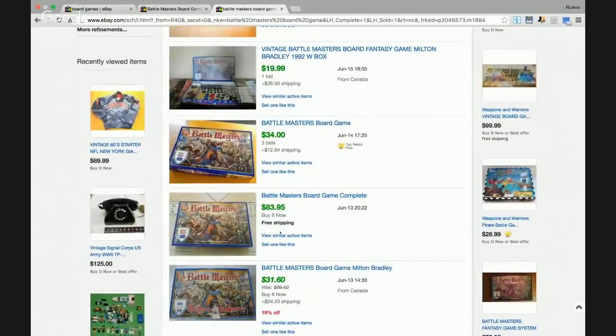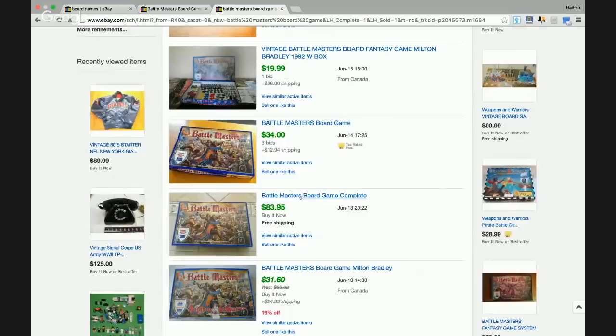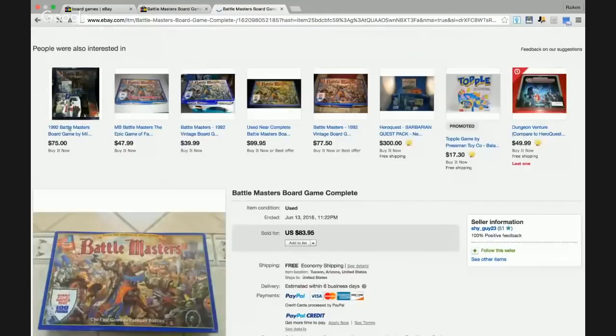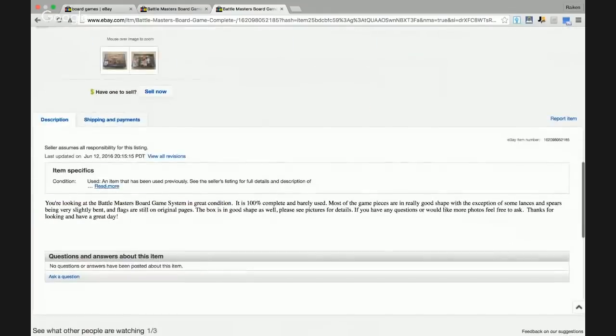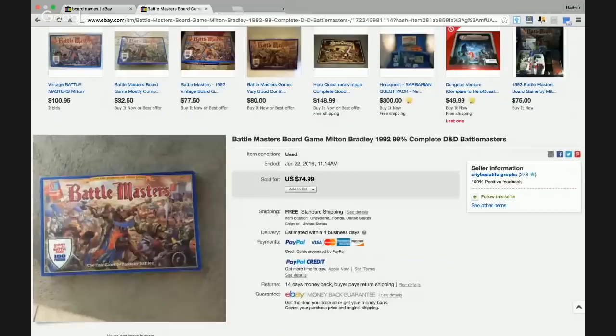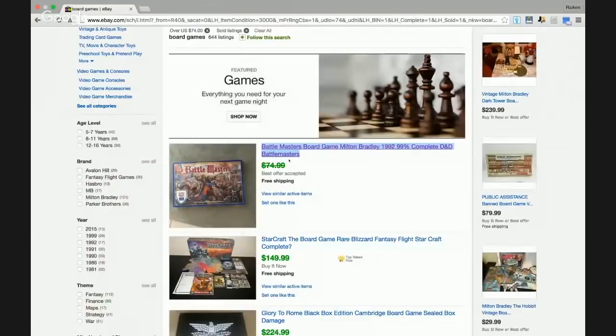This one went for $83 and it's used — still went for over $80. One common theme among board games that sell for really good values: if it's brand new, it's always going to command a big premium. Number two, if it's complete it's going to go for a lot more money versus one that's not complete. I know that's obvious, but it's something worth saying.